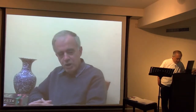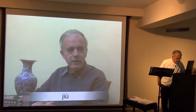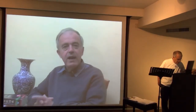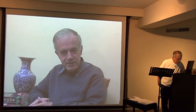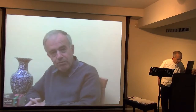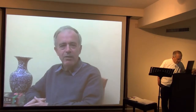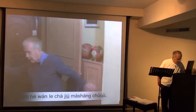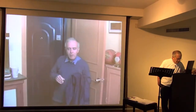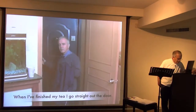The third one — 就 — is often used by people who are always rushing from one thing to another. When I finish my breakfast, then I'm off to the office. When I finish this meeting, then I'm rushing off to another meeting. 我喝完的茶，就马上出去 — when I finish my tea, I go straight out the door.